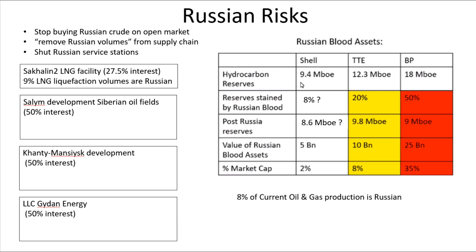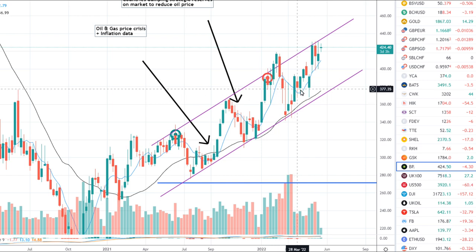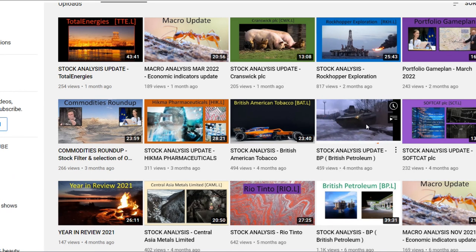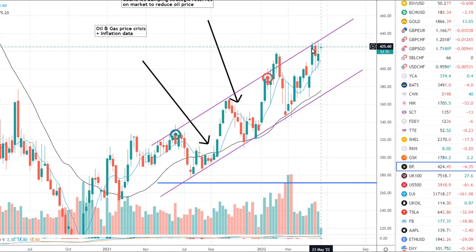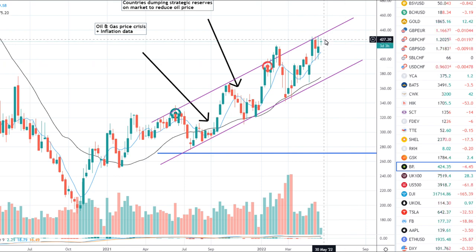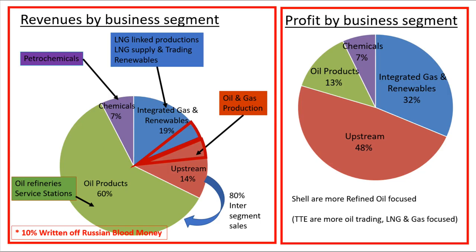Whereas for Total Energies it's a bit of a curveball and for BP it's a horrendous crisis, Shell is not really exposed to Russia much at all. In terms of Russia, Shell is clearly the best company to invest in. I actually invested in BP last year, sold up, and moved into Shell and Total Energies. I find it totally incomprehensible that BP is trading up when they've just been cut in half by the Russian invasion — half their hydrocarbon reserves are Russian-related and 35% of their market cap is directly invested in Russia. I find the BP share price a total mispricing.